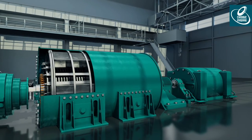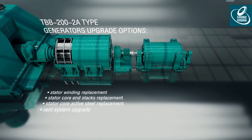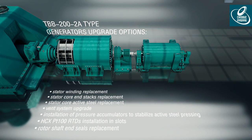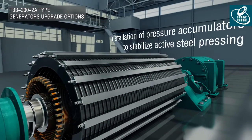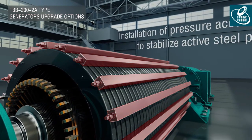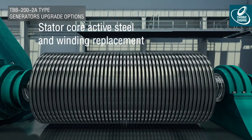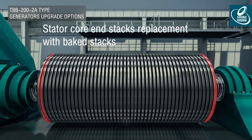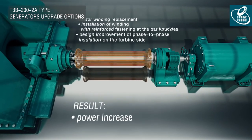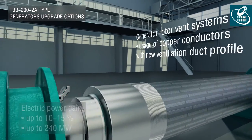Power Machines has developed upgrade solutions for TBB 200-2A type generators that can be applied depending on the client's demands and technical condition of the equipment. Improvement of the core tightening process increases generator reliability and service life. Stator core active steel replacement fully restores turbine generator operation reliability and increases service life. Stator core end stacks replacement allows expanding the generator performance range in under-excitation mode. Stator winding replacement improves generator operation reliability and stability. The ventilation system upgrade and stator improvements increase generator power by 10 to 20 percent, or up to 240 megawatts.